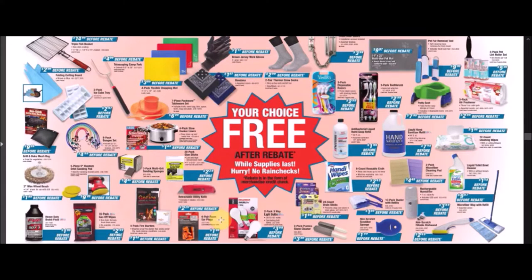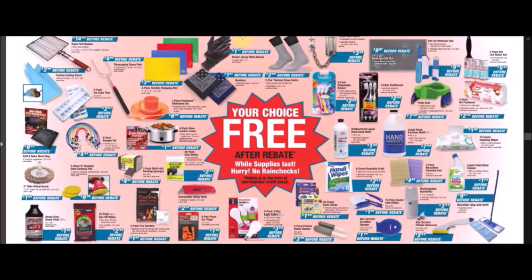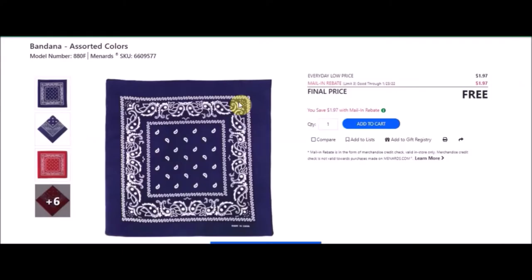We have the brown jersey work gloves — RW Rugged Wear men's brown large jersey chores gloves. SKU number is 6601157. Everyday low price is $1.11. Mail-in rebate with a limit of three of $1.11, making the final price free. We have the bandana — assorted colors. SKU number is 6609577. Everyday low price is $1.97. Mail-in rebate with a limit of three of $1.97, making these free.